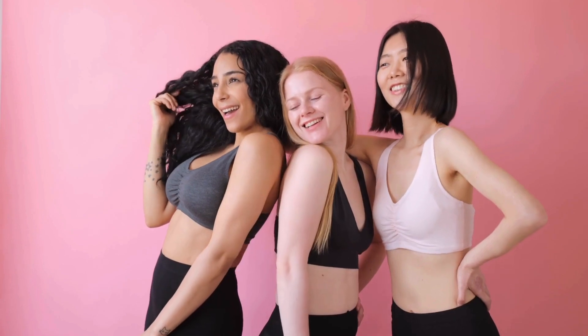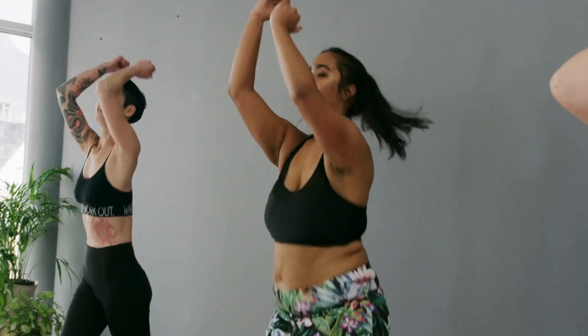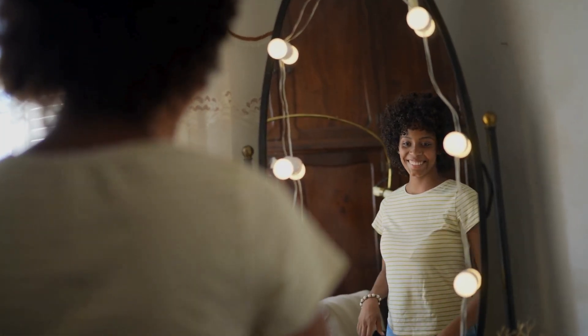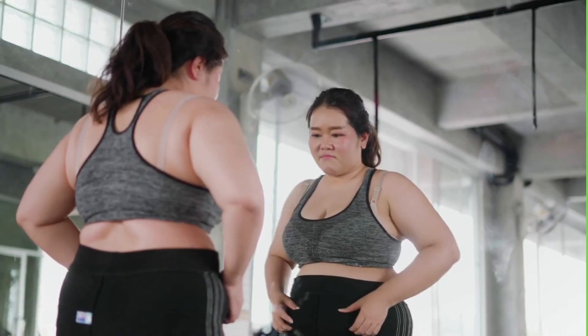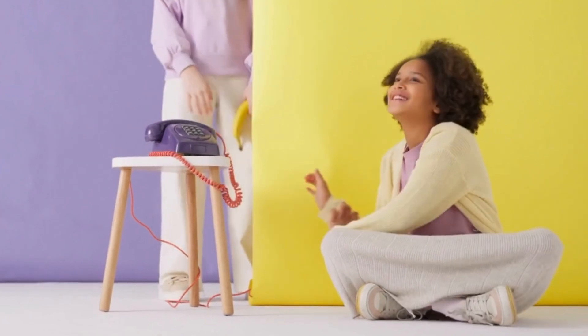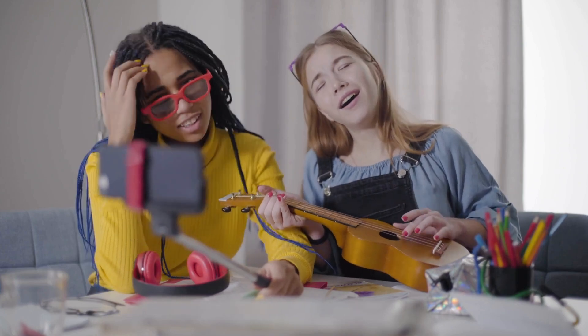Every single body is unique — tall, short, thin, curvy — whatever you are, you're beautiful in your own way. Loving your body is a journey. There are going to be good days and there are going to be some not-so-good days. And on those not-so-good days, it's important to remember that the mirror isn't showing you the whole picture. It's not showing you how much of an amazing person you are, how kind you are, how you can make other people laugh, how great your personality is. Those are the things that make you you, and that's something to celebrate.